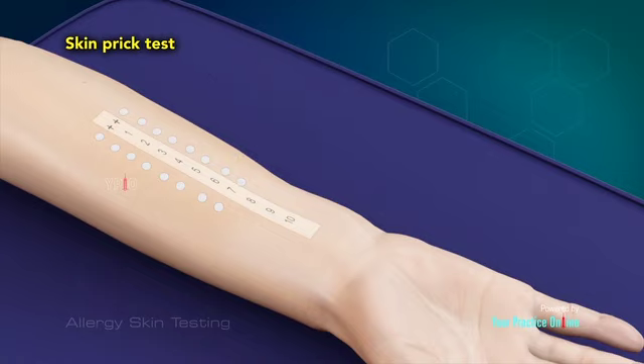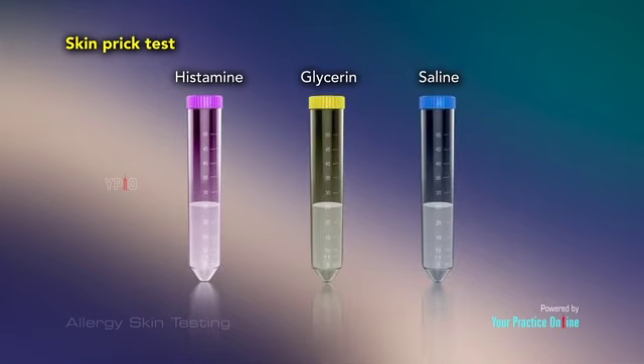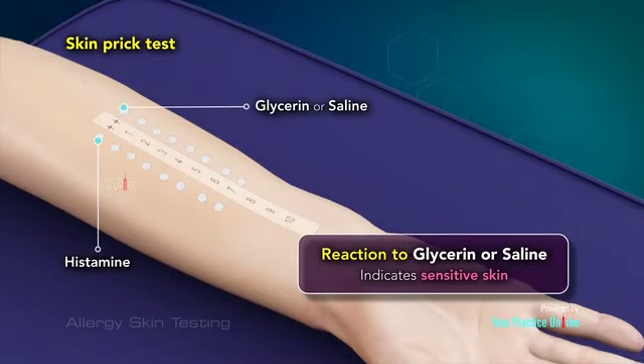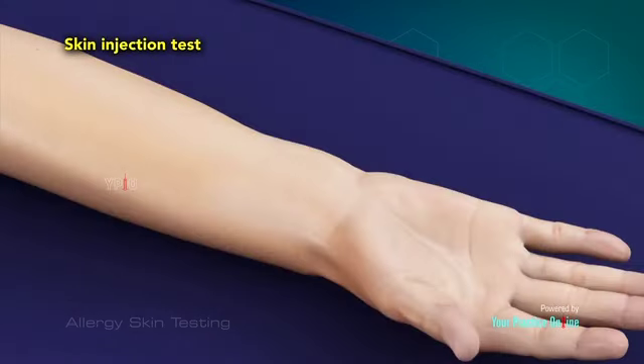Along with the allergen extracts, histamine and glycerin or saline are also introduced into the skin as controls. Histamine is the substance that causes a skin response to any foreign body, so if you don't react to it, none of the other test sites will show a reaction. A reaction to glycerin or saline indicates sensitive skin, and the test results will then be interpreted cautiously.